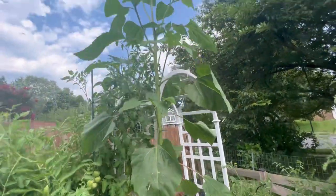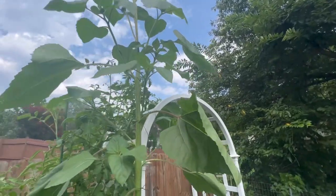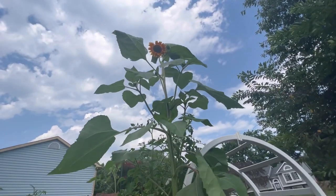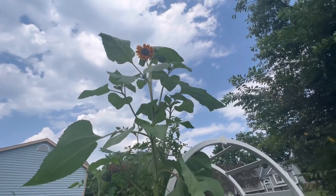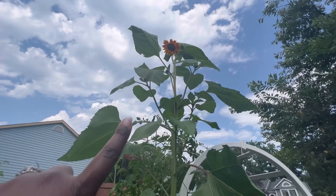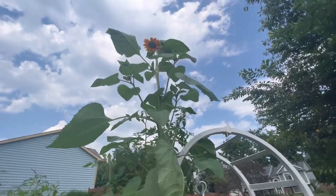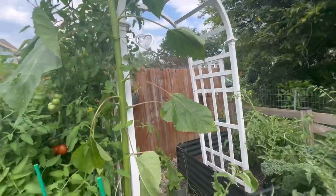You guys saw the sunflower. I was a little disappointed because I thought this was the mammoth sunflower with the big yellow heads, and it didn't turn out that way. But it's okay — it's still cute. And right here, oh my gosh, I didn't realize — there's a sunflower head right here, and there are like five up there. It's going to be cute. I'm fine with it.